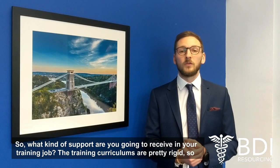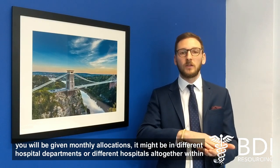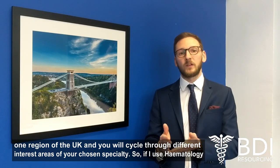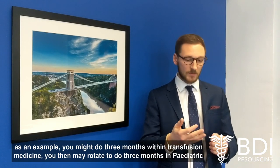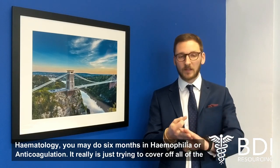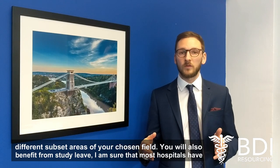So what kind of support are you going to receive in your training job? The training curriculums are pretty rigid, so you'll be given monthly allocations that might be in different hospital departments or different hospitals altogether within one region of the UK. You will cycle through different interest areas of your chosen specialty — so if I use haematology as an example, you might do three months within transfusion medicine, then rotate to do three months in paediatric haematology, then six months in haemophilia or anticoagulation, really just trying to cover off all of the different subset areas of your chosen field.